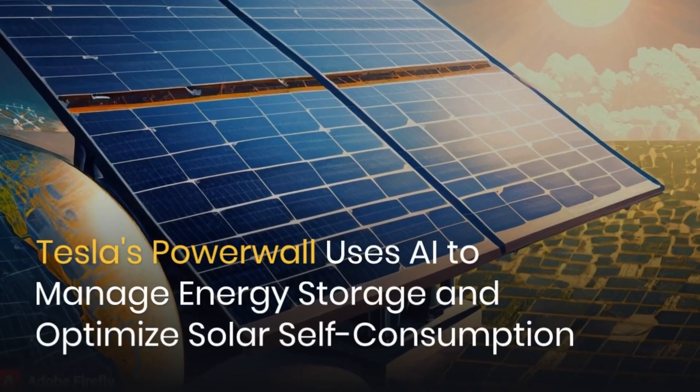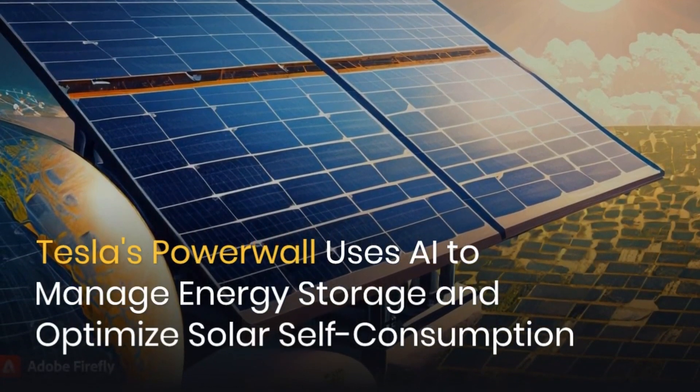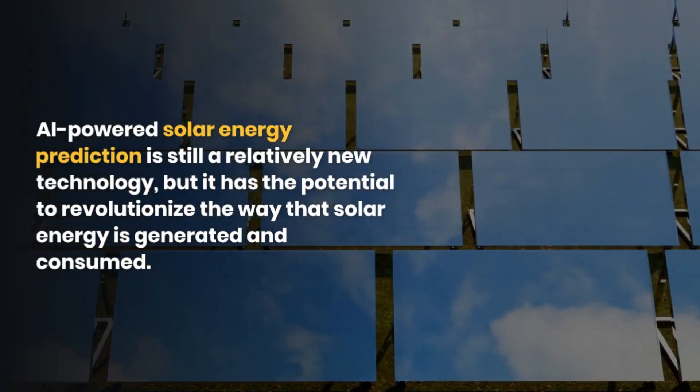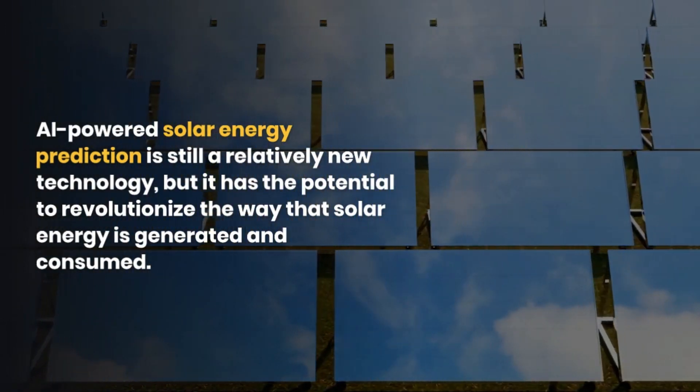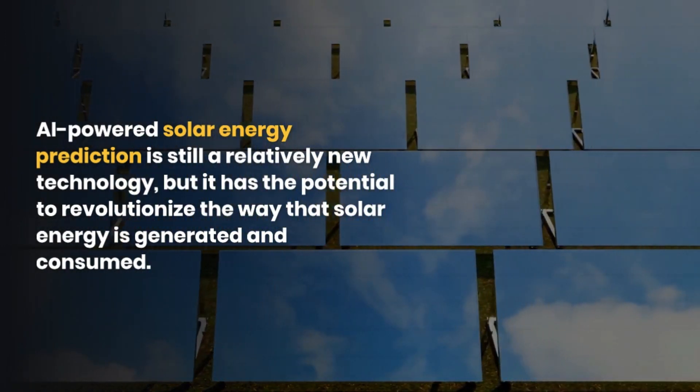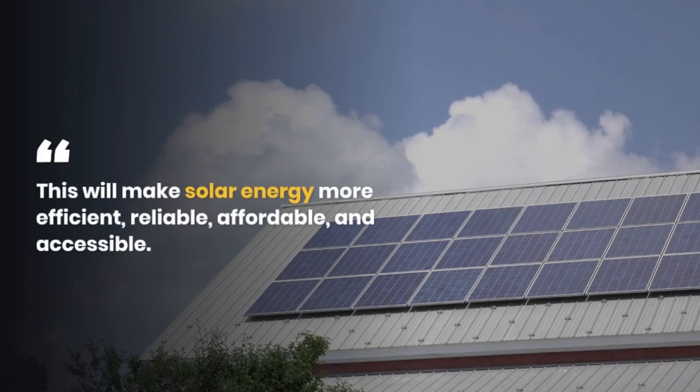Three: Tesla's Powerwall uses AI to manage energy storage and optimize solar self-consumption. AI-powered solar energy prediction is still a relatively new technology, but it has the potential to revolutionize the way that solar energy is generated and consumed. This will make solar energy more efficient, reliable, affordable, and accessible.